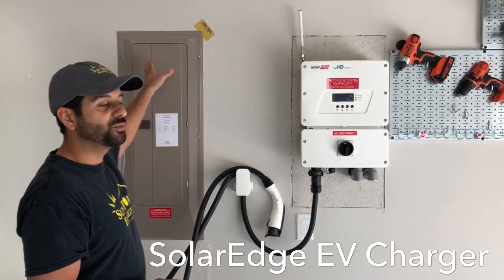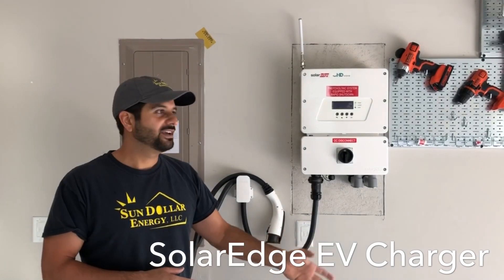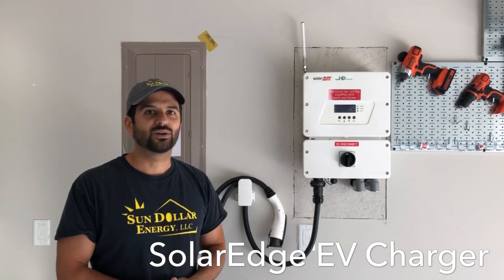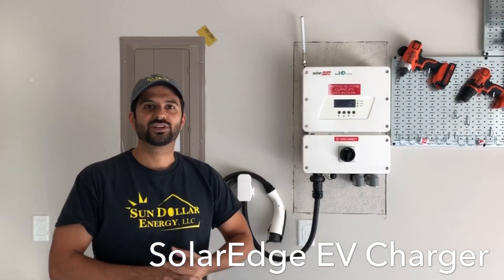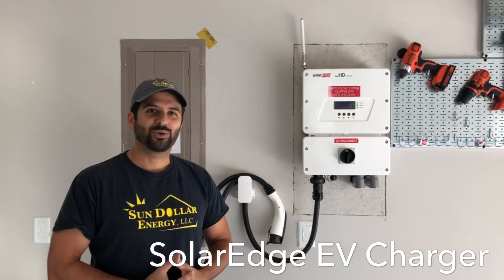It's a 40-amp two-pole breaker. It also eliminates the need for you to have a separate EV charging station and pay extra for that. So it saves space on your circuit panel, saves space on your wall for a charging station — it's a great product. Works great, we're very happy with it.